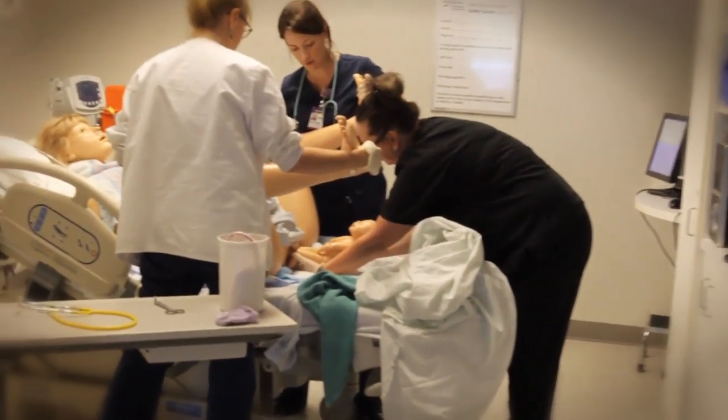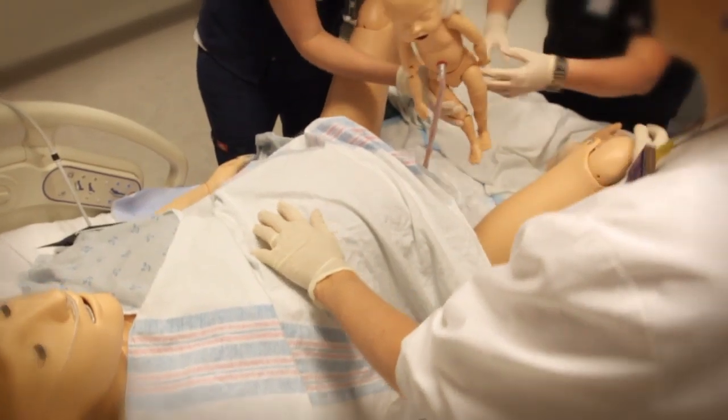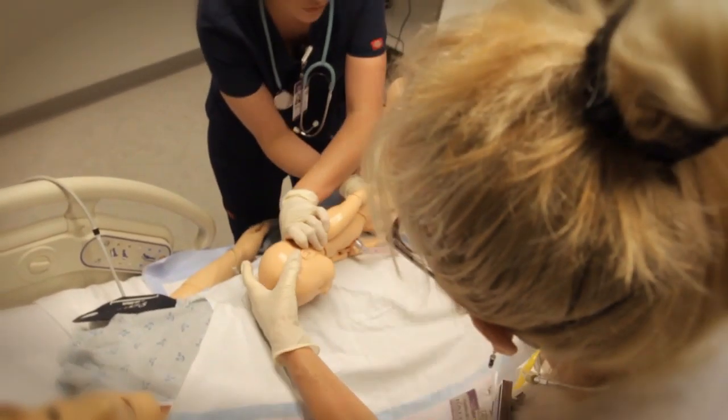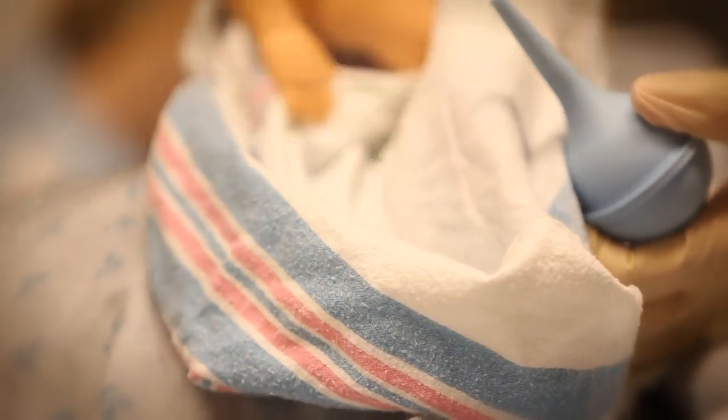These simulators can be used for complex team training or scenarios requiring integration of new knowledge and skills. We have the capability to simulate almost any patient scenario, including simulated childbirth.